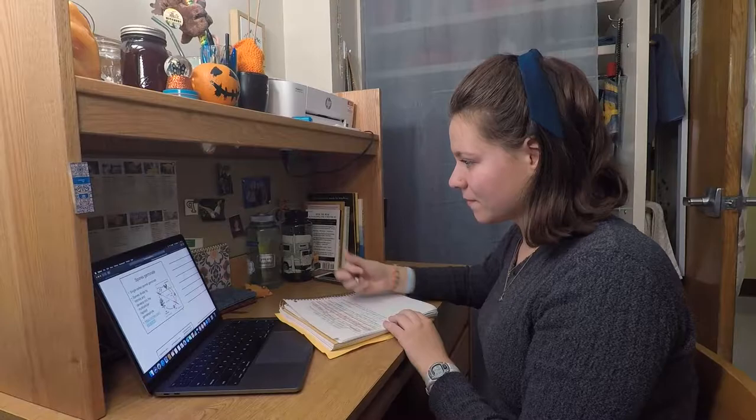University Residences provides many of the larger essential items that you'll need in your dorm room, including a bed, a mattress, trash and recycling bins, a desk, a chair, a dresser, and a closet.